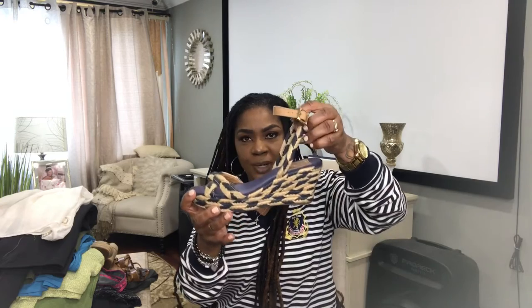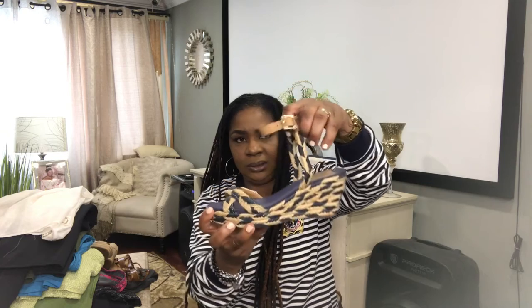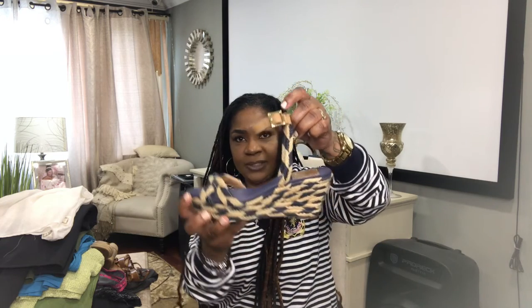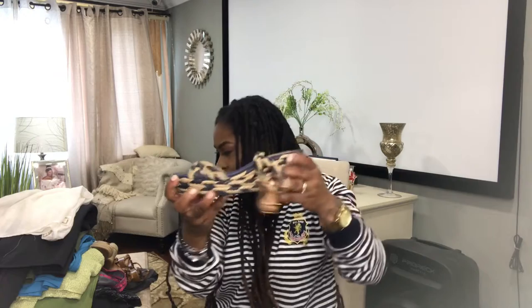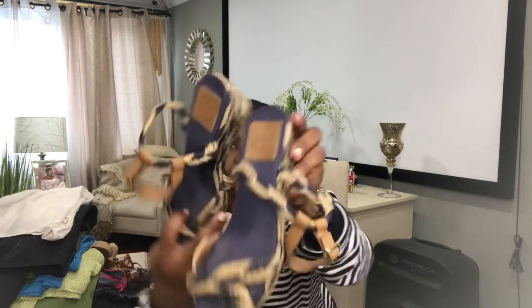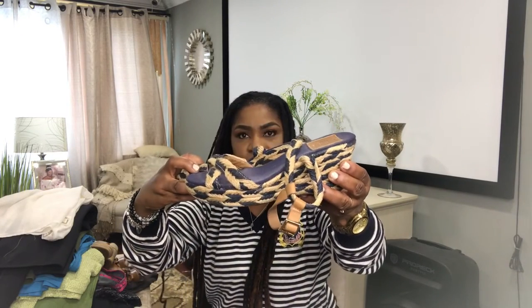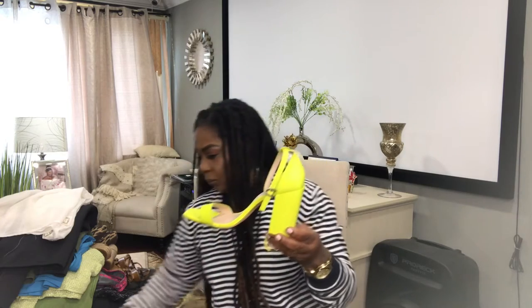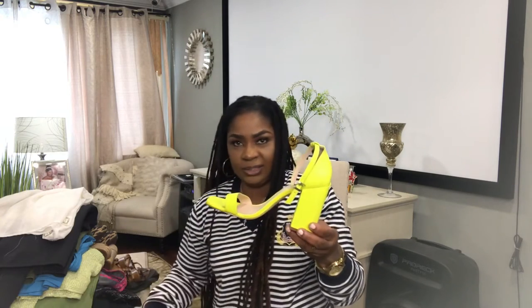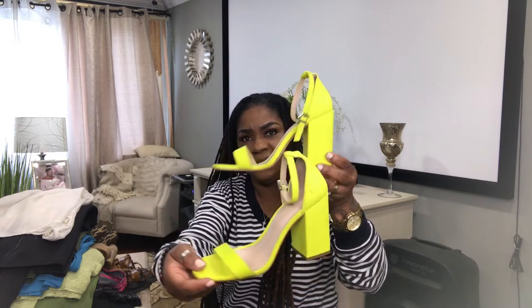Another pair of Tory Burch open-toed sandals, great for the summer. Criss-cross ankle strap, also a size 8, in great condition. Very nice. I also have this beautiful Aldo neon green open-toed sandals with a chunky heel. This is a size 9 with ankle straps. And I would list this for $25.